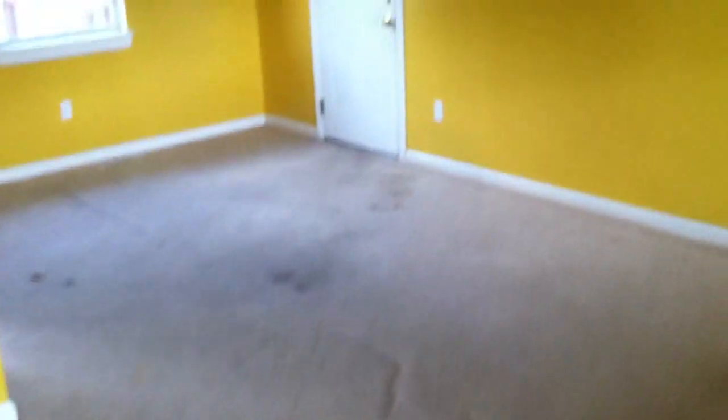We're here at 4730 Rose Briar. The first thing you see when you walk in is the hardwood floors in the foyer, then it opens into this living room which is carpeted. You can see the windows that let in lots of natural light and there's a ceiling fan in here. The living room is connected to the dining room.